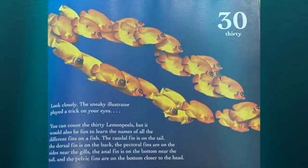Look closely and you can count the 30 lemon peels. It would also be fun to learn the names of all the different fins on a fish. The caudal fin is on the tail. The dorsal fin is on the back. The pectoral fins are on the side near the gills. The anal fin is near the tail, and the pelvic fins are on the bottom, closer to the head.